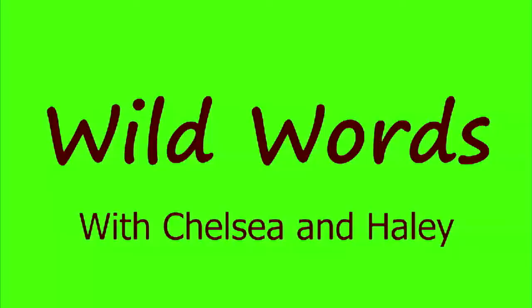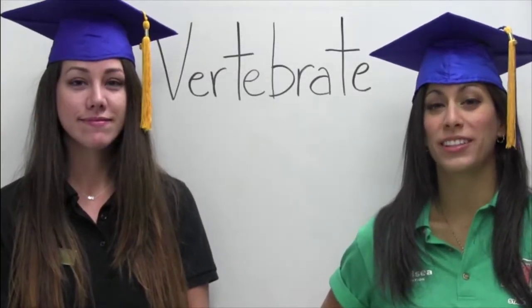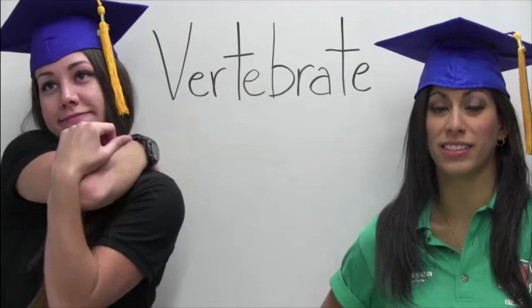Reptiles are vertebrates. Vertebrates are animals that are in the phylum chordata, which means they have a backbone or some sort of chord that helps support their skeletal system.